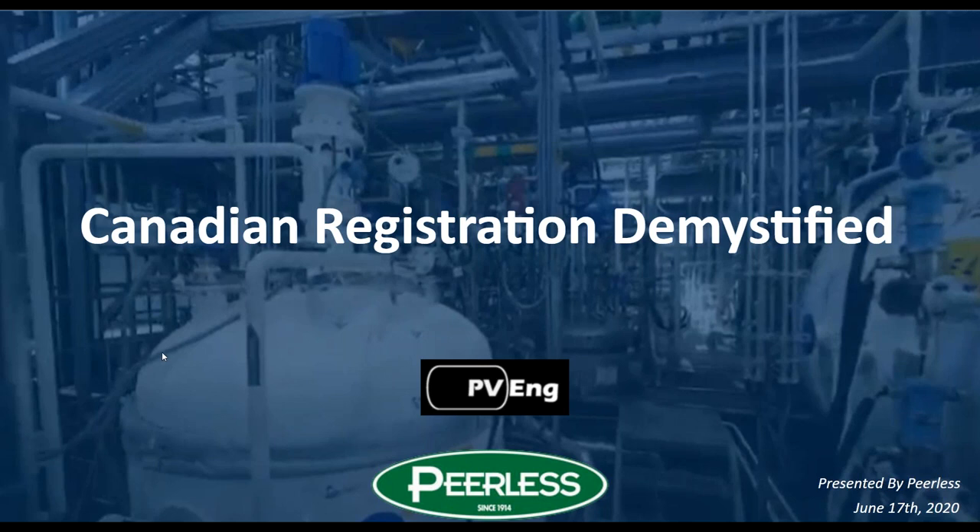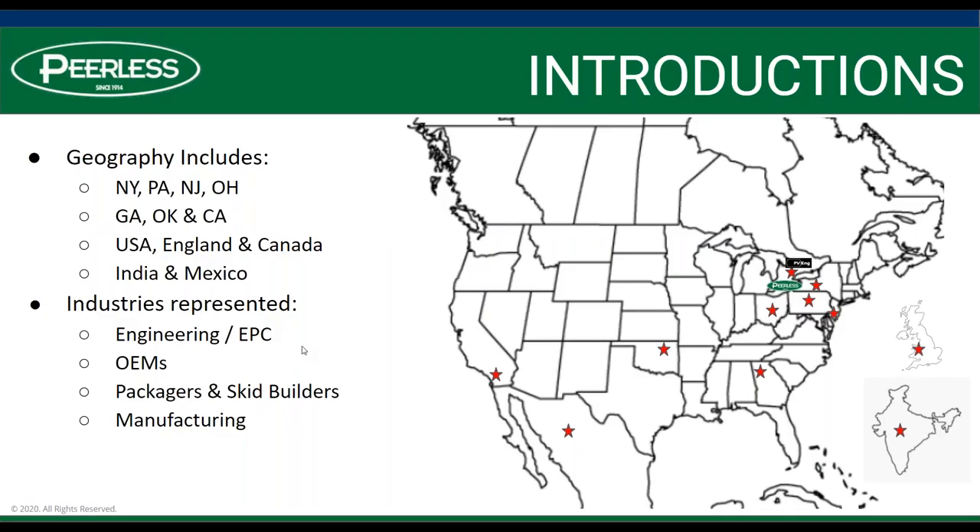We're going to go ahead and get started. Today we're going to be discussing Canadian registration and demystification of it. Today's geography is interesting because we do have seven states represented, but more importantly we have five countries. We have folks from the US, England, Canada, including our presenters today, as well as India and Mexico.